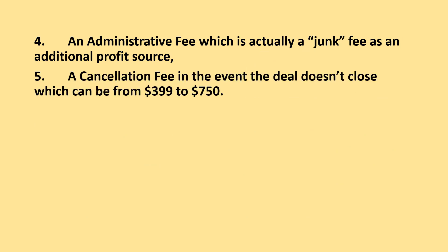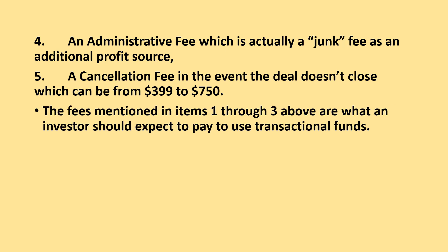5. A cancellation fee in the event the deal doesn't close, which can range from $399 to $750. The fees mentioned in items 1 through 3 are what an investor should expect to pay to use transactional funding.